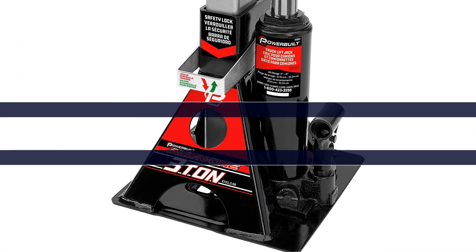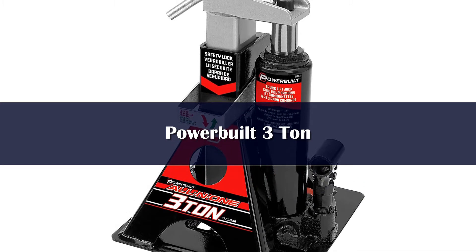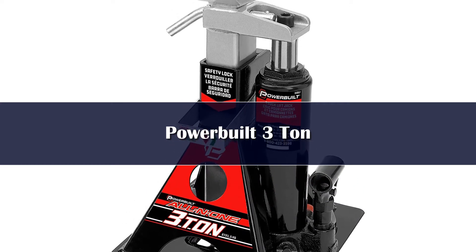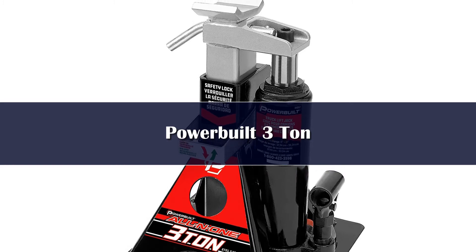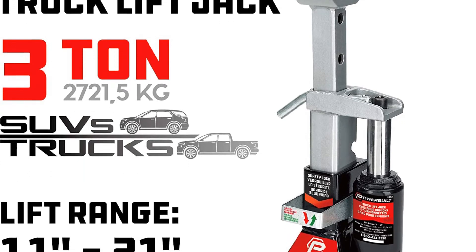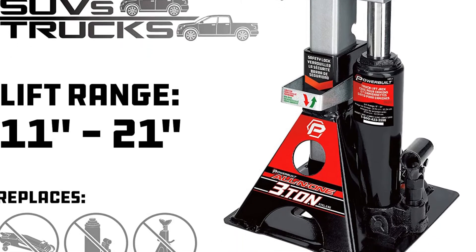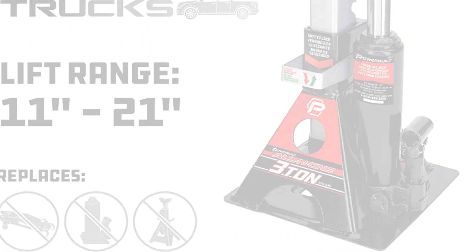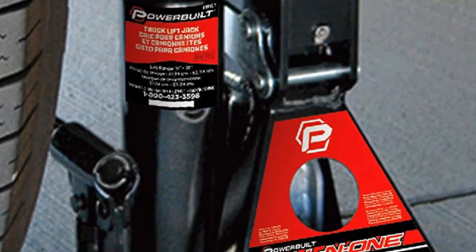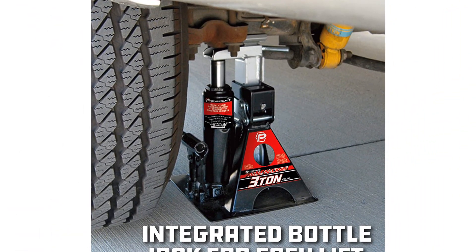Number 2. The best part about the Powerbool bottle jack is its design. Typically, when you need to get under your vehicle to work, you need both a jack and jack stands for added support and safety. The Powerbool combines this idea into a single product. You can lift your vehicle with a Powerbool car jack and also use it as a stand once at your desired height. This level of security is only increased with the included locking safety bar that prevents the jack from lowering while locked.